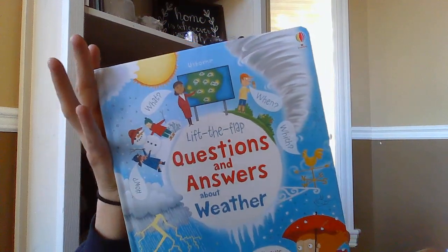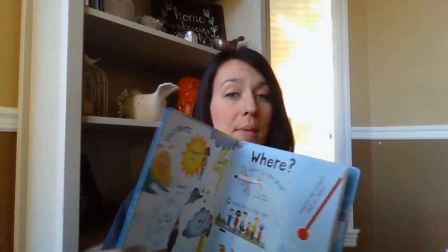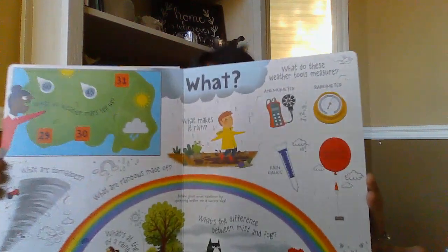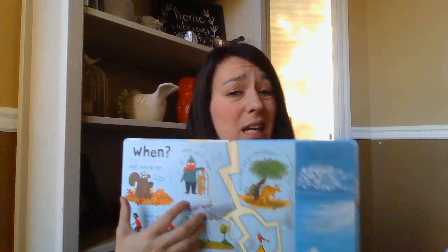Up next is a new Questions and Answers — Lift the Flap Questions and Answers About Weather. If you don't know about this series, it's fantastic. I'd say ages 4 to 8, but I still learn things from it every time I read one. It covers the who, what, where, when of whatever the topic is — in this case, weather. The question is on the outside of the flap and the answer is underneath, keeping kids engaged longer.